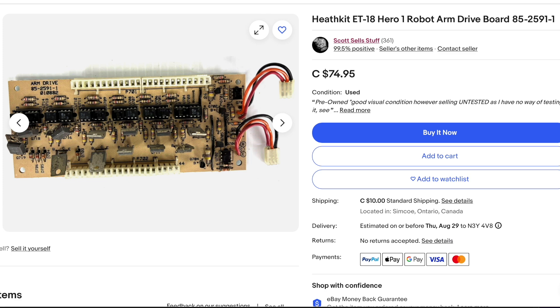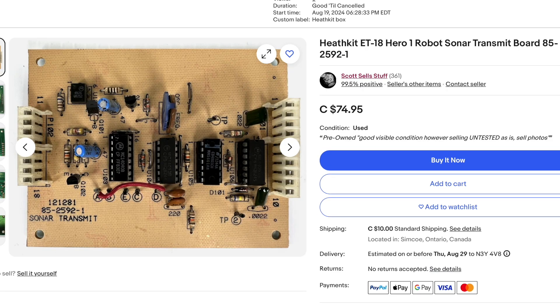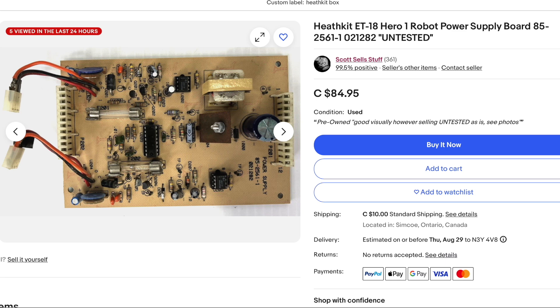This is another part of the robot arm — a drive board at $74.95. Next we have the robot sense board at $94.95, and the sonar transit board. All these things probably have some value. The fact that they're untested may mean I'm a little heavy on the price, but we'll see. Another main drive board at $74.95, and a robot power supply board, again untested, at $84.95. Some of these I had to do some guesswork on because they're just a little bit rare with none available. I had to go on eBay.ca and eBay.com to find comps — very rare, and a lot of it just isn't even listed.